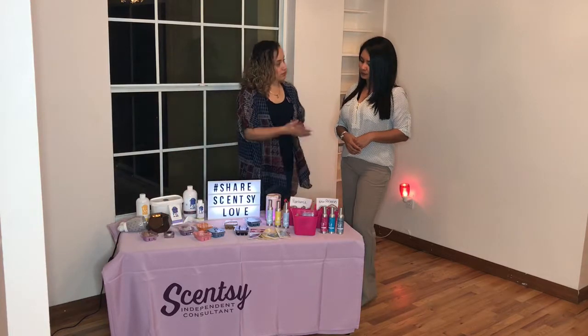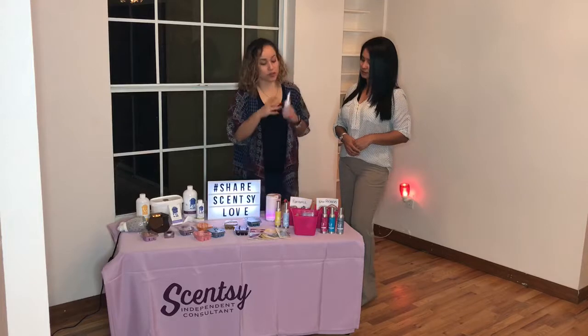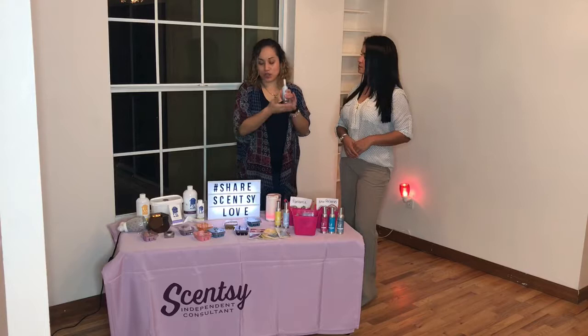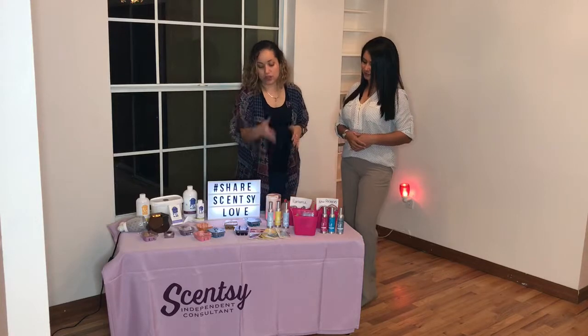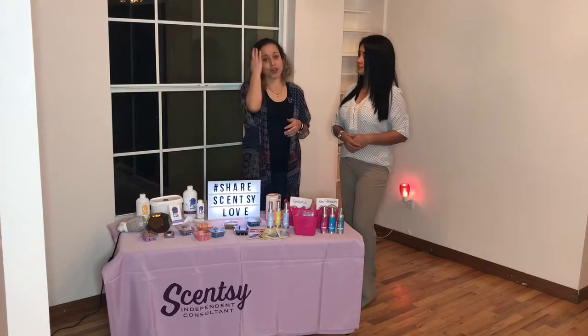Room sprays are another thing I would always suggest. They're great to have in closets, rooms, gym bags, and bathrooms. You can use these as lovely sprays all around that will last you as well. And of course the car bars — who doesn't like their car smelling great? Car bars are always a great idea.